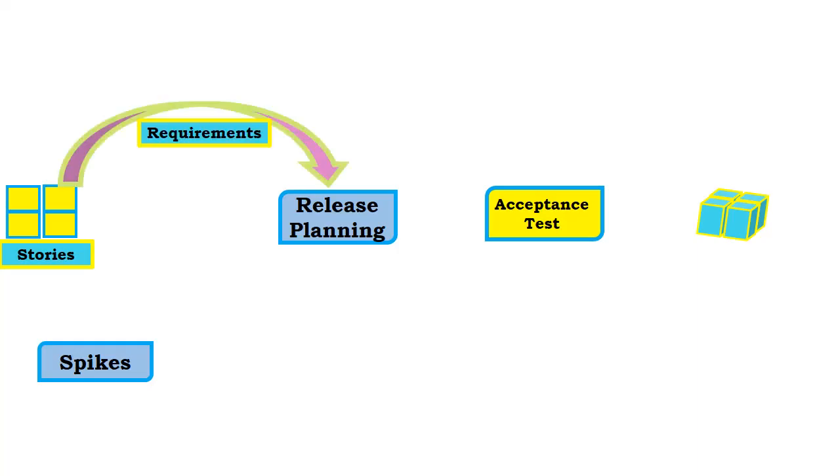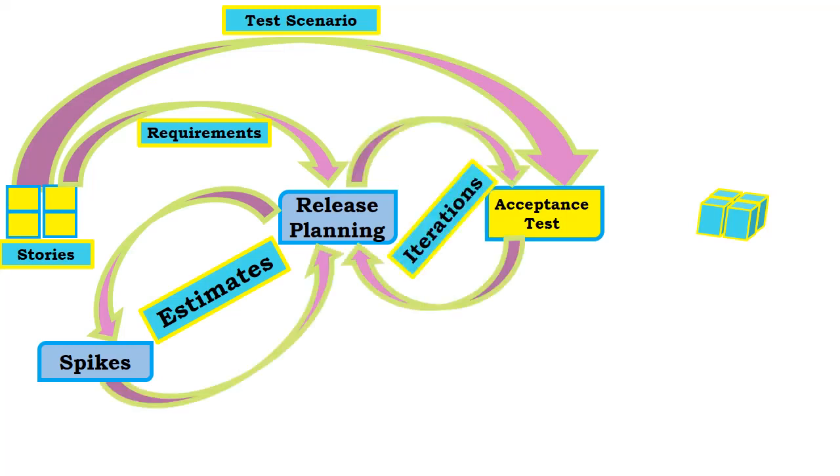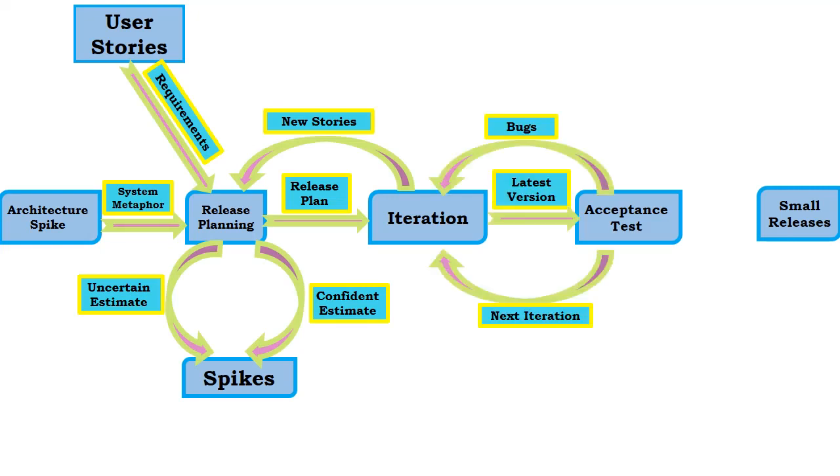What is Extreme Programming, or XP? Extreme Programming is a software development methodology that's part of what's collectively known as Agile methodologies. What sets XP apart from the other Agile methodologies is that XP emphasizes the technical aspects of software development. XP is obviously about programming.